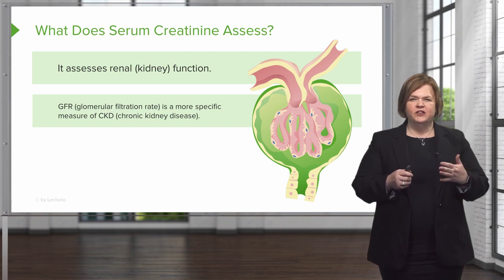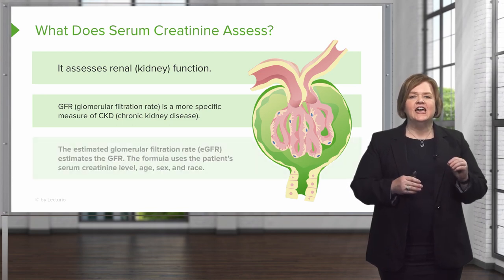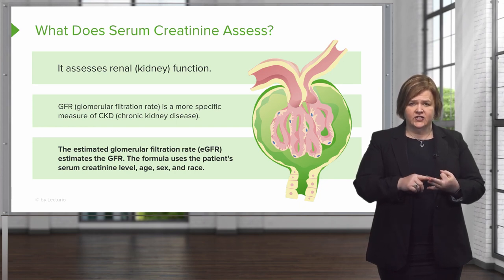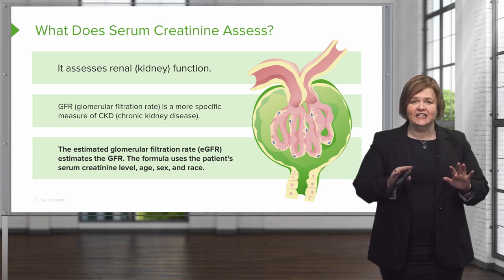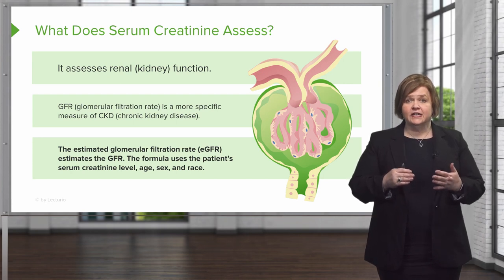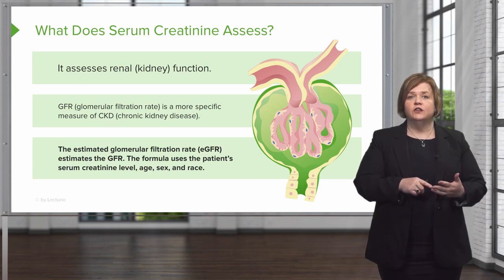You might wonder why we don't measure the GFR directly. The estimated GFR is a formula that uses the patient's serum creatinine, their age, their sex, and their race. That's a lot of variables, and it's a clue that a patient's GFR can be impacted by not only their sex — we talked about that with creatinine — but also their age and their race.